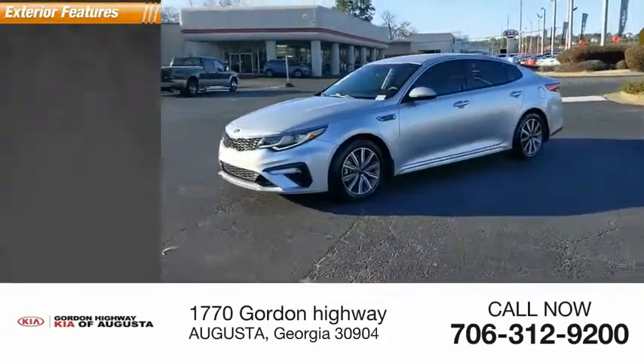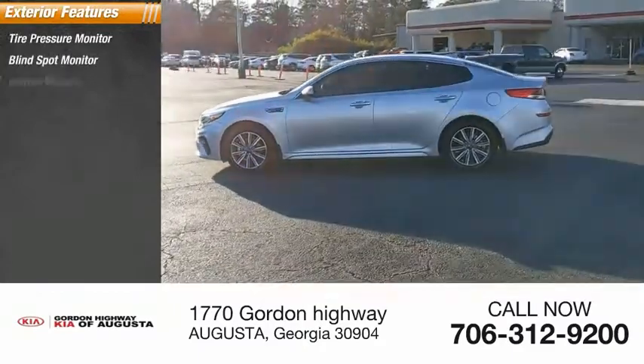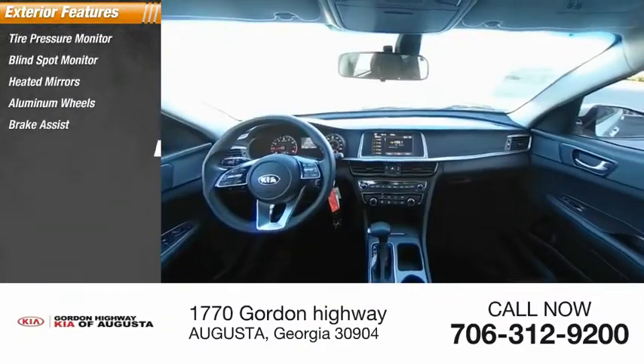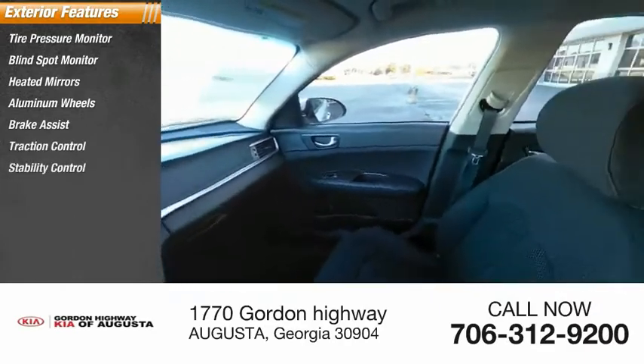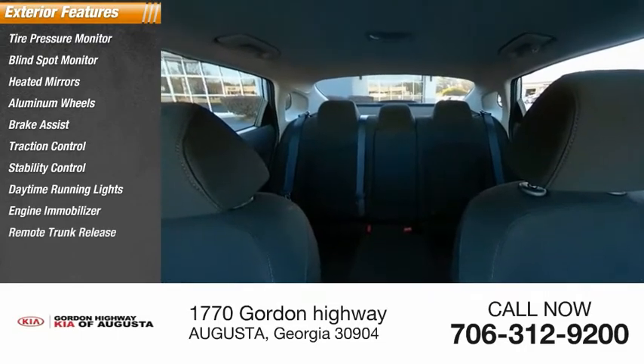Here are some of this vehicle's great options: tire pressure monitor, blind spot monitor, heated mirrors, aluminum wheels, brake assist, traction control, stability control, daytime running lights, engine immobilizer, and remote trunk release.